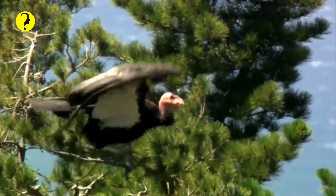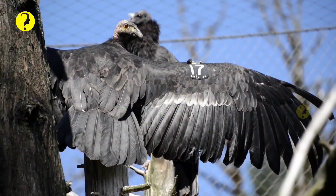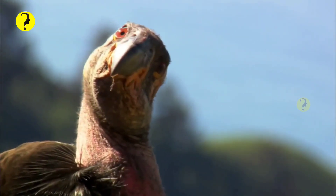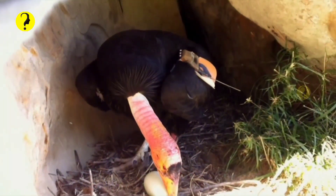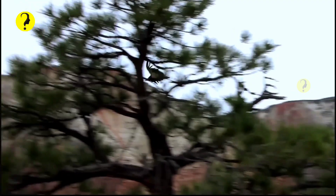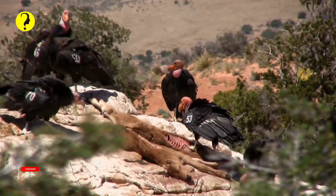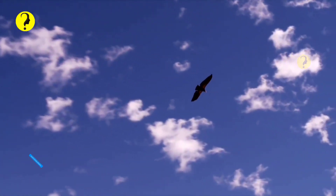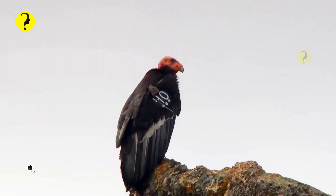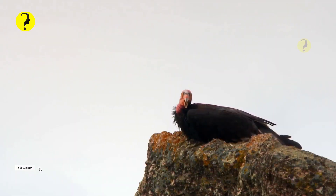Number 5: California Condor. As a scavenger, the California condor isn't viewed as a majestic bird like the bald eagle, but it is truly impressive. It is the largest land bird in North America with a wingspan of 9.5 feet — that's 2 feet longer than the next largest bird in the region, the golden eagle. The California condor was nearly wiped out of existence in the 1980s, mostly due to lead poisoning. There were only 22 birds remaining back then, but thankfully conservation efforts have slowly but surely gained ground. There are now over 300 wild California condors in California, Utah, Arizona, and Baja California.